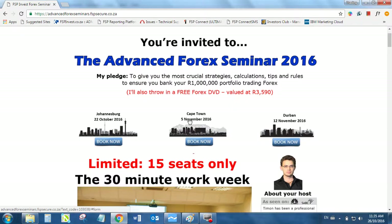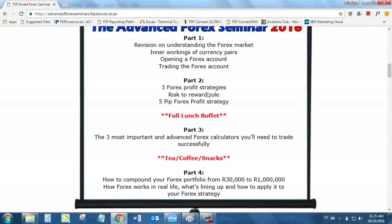Now on the 5th of November and 12th of November, it's Cape Town and Durban's time. It'll be the first time this Advanced Forex Seminar will take place there. You can see the link in the description below. The most important topics are the strategies — I'm going to show you profit strategies, the risk-to-reward rule, the FAPIP strategy, how you can compound your portfolio from 30,000 Rand and up, and more importantly, how it works in real life. Even though it's Forex, the strategies I use with Forex Trader and Red Hot Storm Trader are identical.